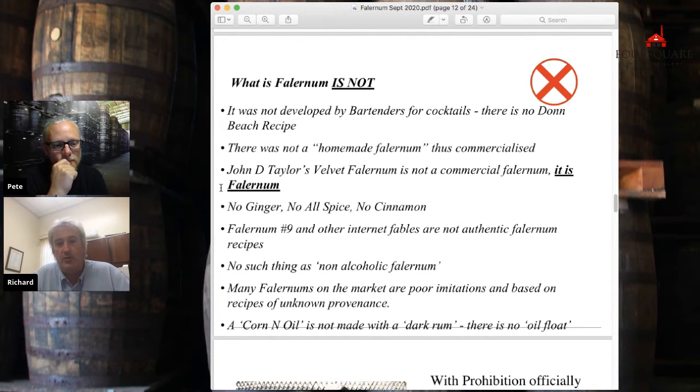John D. Taylor's Falernum — no Barbadian would consider that a commercial version of a homemade product. That's a brand of Falernum in the same way Martin Doherty is a brand of rum. They don't see Martin Doherty's rum or Foursquare rum as something made at home and then commercialized. And Falernum in Barbados is very much seen that way. I've never heard of anyone making Falernum at home, other than in the same way quirky people make beer at home. It's just not really a cultural thing.